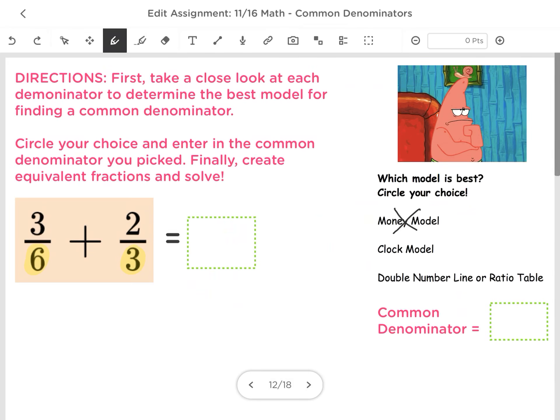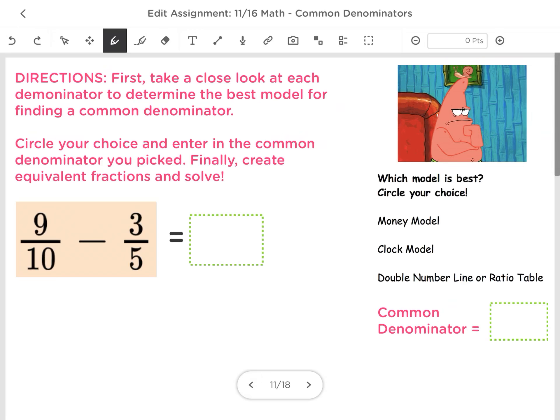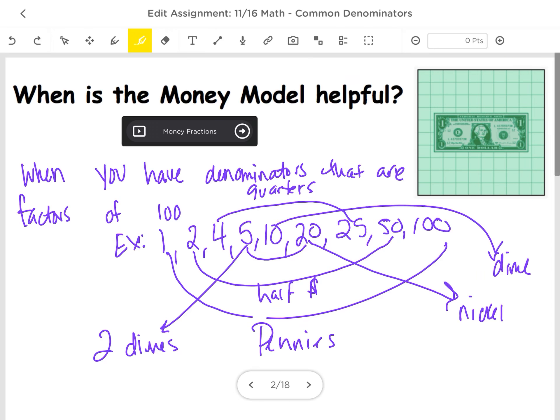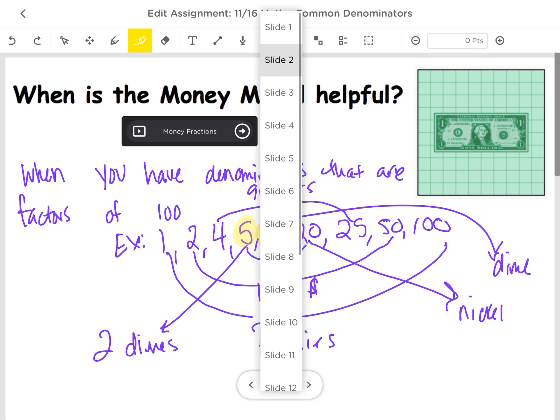Let's head to another slide — slide 11. We have denominators of 10 and 5. Can I divide 100 by both of those numbers? I'll go ahead and look back at the factors of 100, where I see that I have both 10 and 5 listed. So for this problem, the money model will help me.